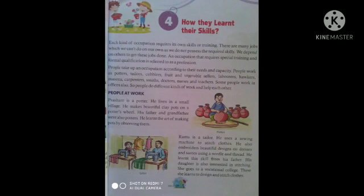His daughter is also interested in stitching. She goes to a vocational college, where she learns to design and stitch clothes.